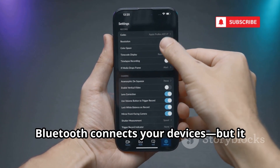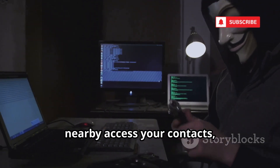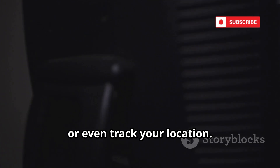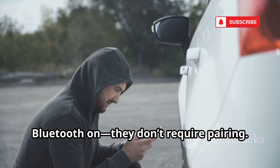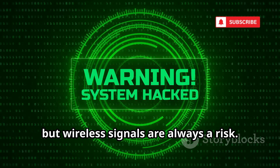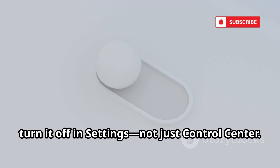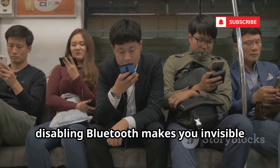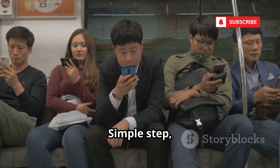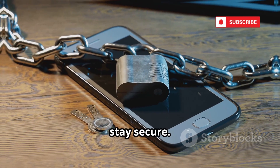Bluetooth connects your devices, but it can also expose you to attacks. Exploits like BlueSnarfing let hackers nearby access your contacts, photos, or even track your location. Some attacks just need you to have Bluetooth on — they don't require pairing. Apple patches these flaws, but wireless signals are always a risk. If you're not using Bluetooth, turn it off in Settings, not just Control Center. In crowded places, disabling Bluetooth makes you invisible to would-be attackers.